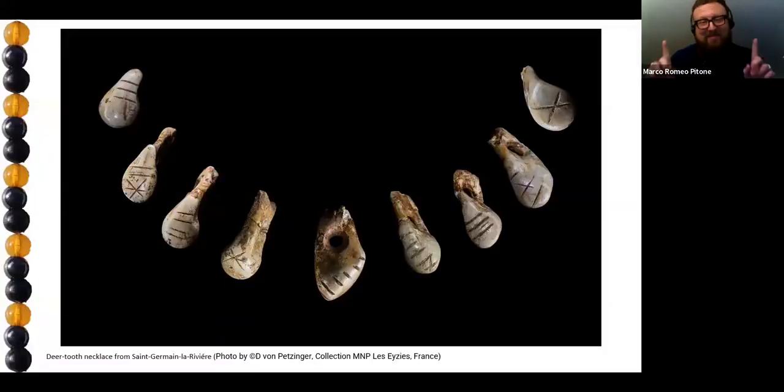I promise I won't bore you with archaeology too much. I know this is the way I always start. I thought, as always, that it's useful to just remember how magical tools and even magical ornaments have been with us since the very beginning. I would love to do more on that.